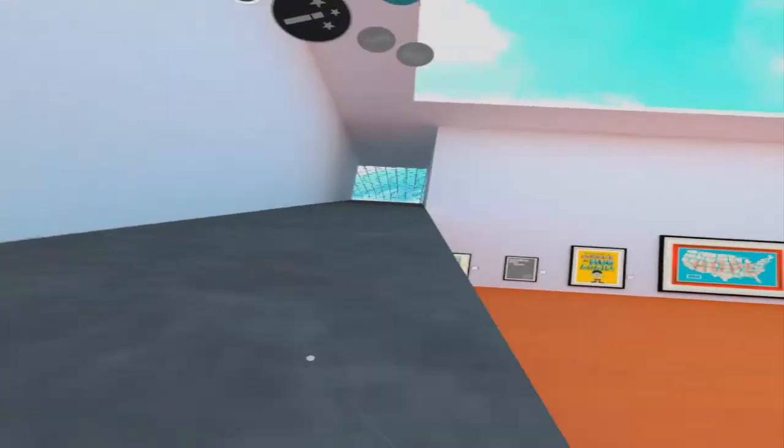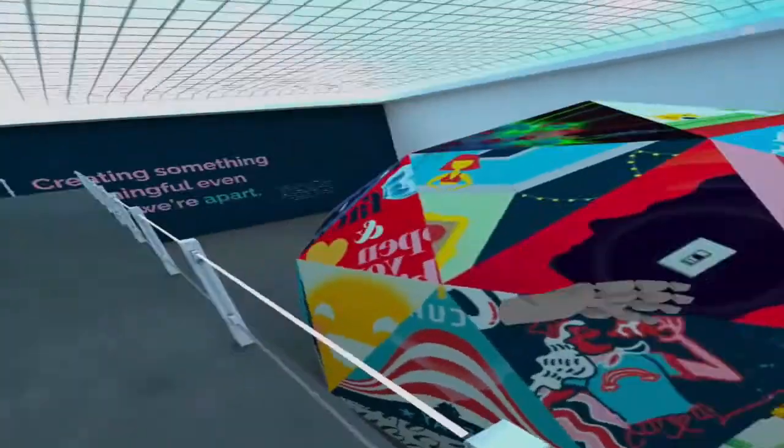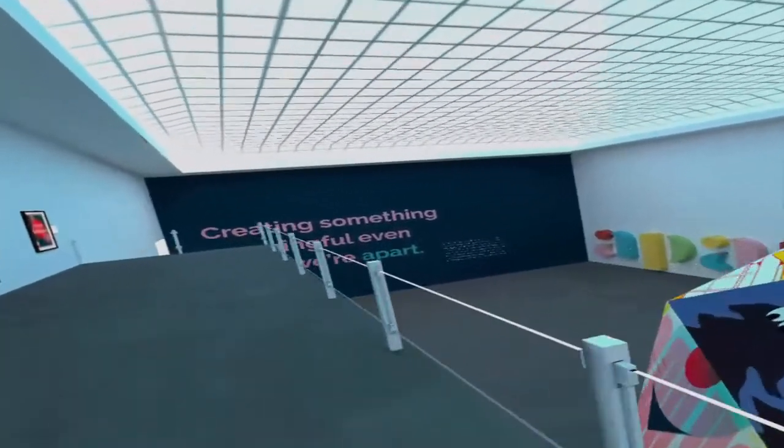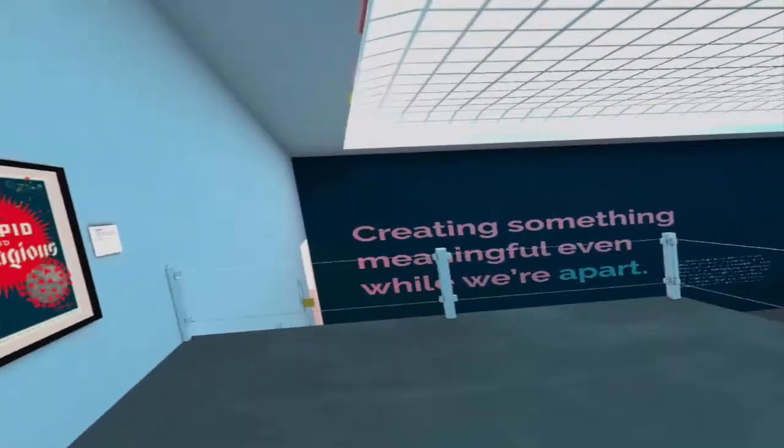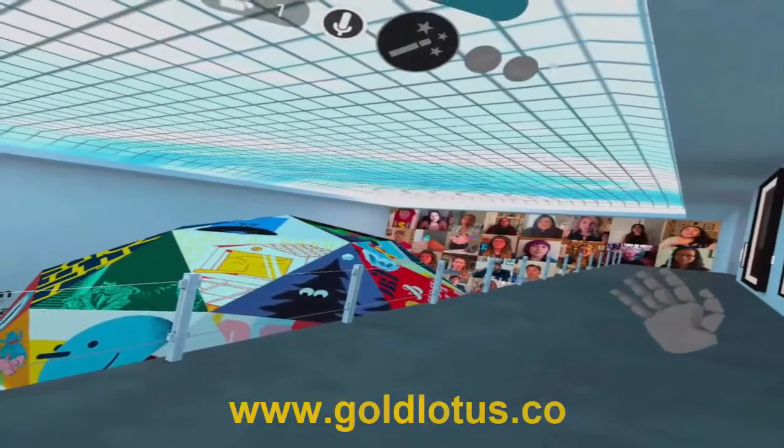There are also more specific topics in English or any other language — I'm using this to teach English as a foreign language, but there's nothing stopping you using this to teach French, Arabic, or German. So we're back to where we started — just use environments like this on your browser.